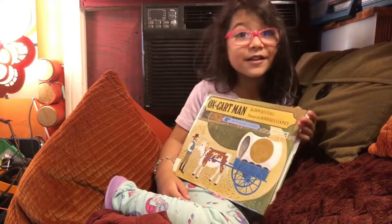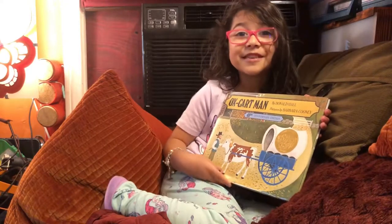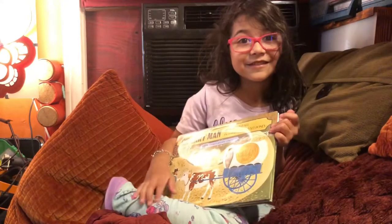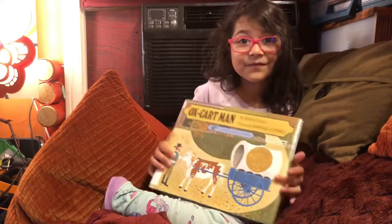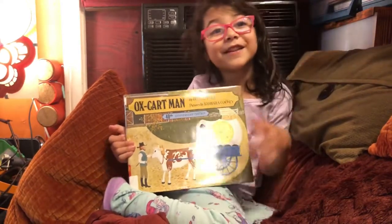Is it one of the ones from Umpqua Bank that makes sense? Yes, it's one of Umpqua Bank's books that makes sense. They don't and they do.